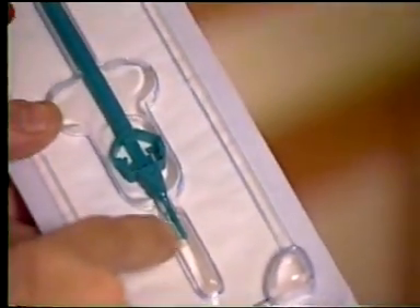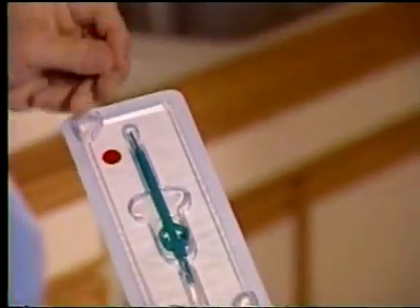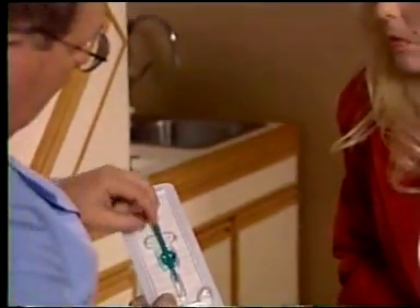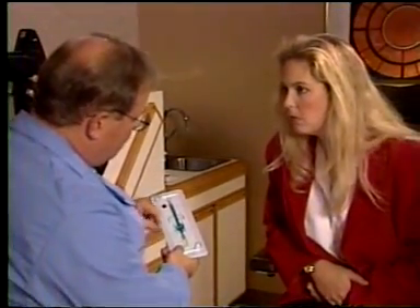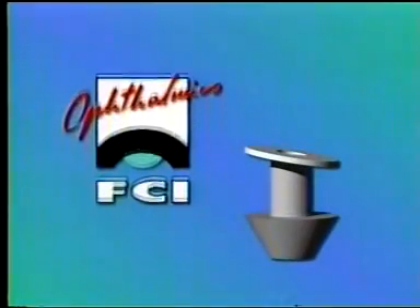Now you, as their eye care professional, can offer them a better way — long-term punctal occlusion, utilizing one of the most innovative and advanced designs available today: the Ready Set punctum plug from FCI Ophthalmics.